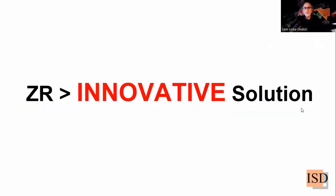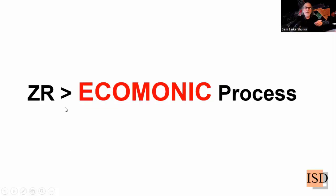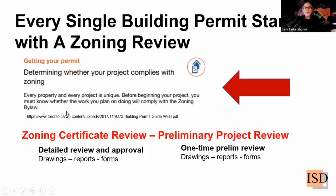Here is the claim: zoning review leads to innovative solution. And also zoning review, in my view, leads to an economic approval process. Every single building permit starts with a zoning review, anywhere in the world. The authorities have to compare the building design with the bylaws — whether it's a zoning bylaw or later the building bylaws or the building code.